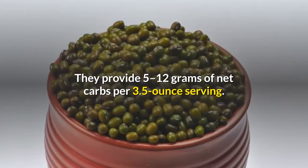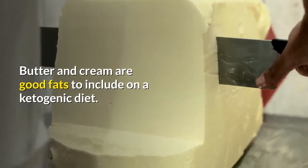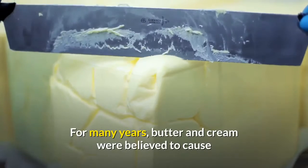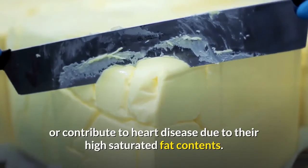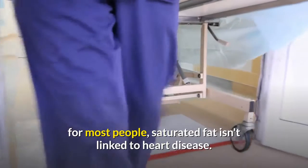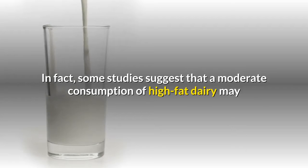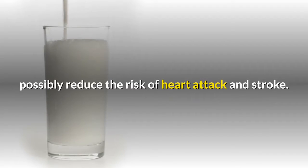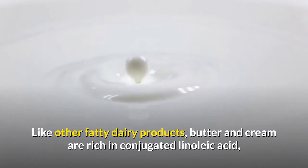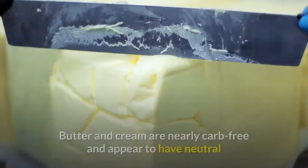Butter and cream. Butter and cream are good fats to include on a ketogenic diet — each contains only trace amounts of carbs per serving. For many years, butter and cream were believed to cause or contribute to heart disease due to their high saturated fat contents. However, several large studies have shown that for most people, saturated fat isn't linked to heart disease. In fact, some studies suggest that moderate consumption of high-fat dairy may possibly reduce the risk of heart attack and stroke. Like other fatty dairy products, butter and cream are rich in conjugated linoleic acid, the fatty acid that may promote fat loss. Butter and cream are nearly carb-free and appear to have neutral or beneficial effects on heart health when consumed in moderation.